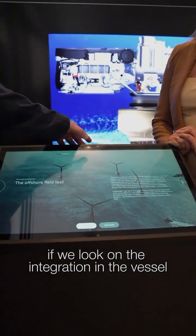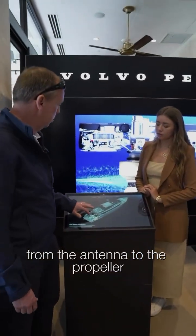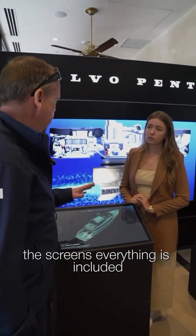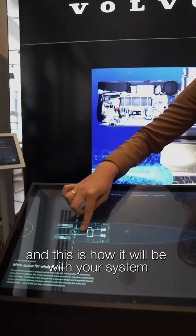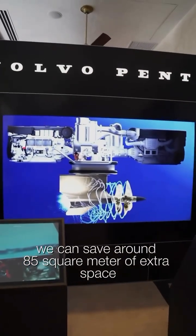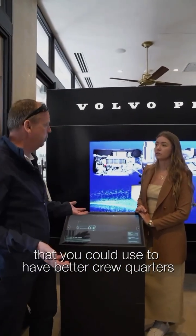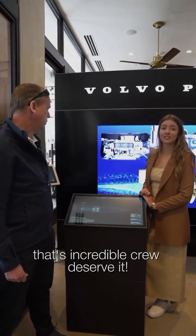If we look at the integration in the vessel, we take responsibility from the antenna to the propeller — all the controls, the screens, everything is included. This is what's happening right now, and this is how it will be with your system. We can save around 85 square meters of extra space that you could use for better crew quarters or more cabins on board. That's incredible.